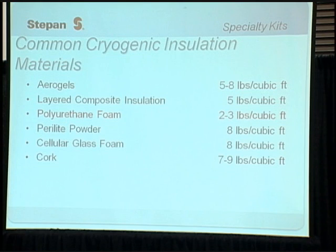Commonly used materials for cryogenic insulation include aerogels, layered composite insulation, polyurethane foam, pearlite powder, cellular glass foam, and cork. It's important to note that polyurethane foam has the lowest density of all of these materials, at two to three pounds per cubic foot.